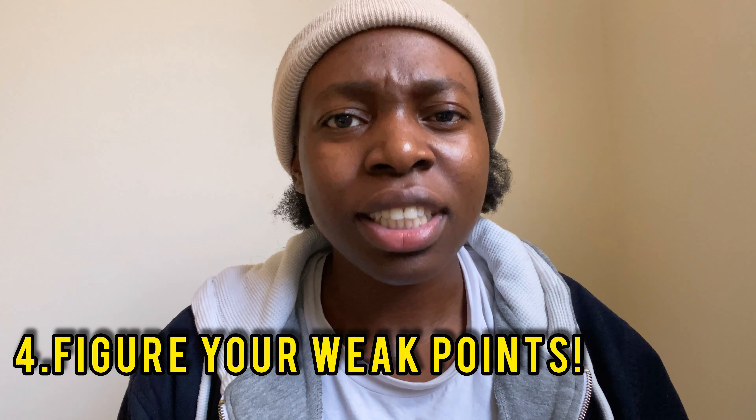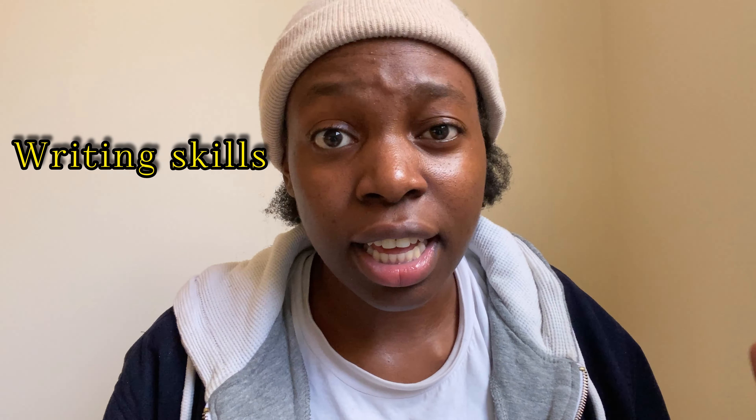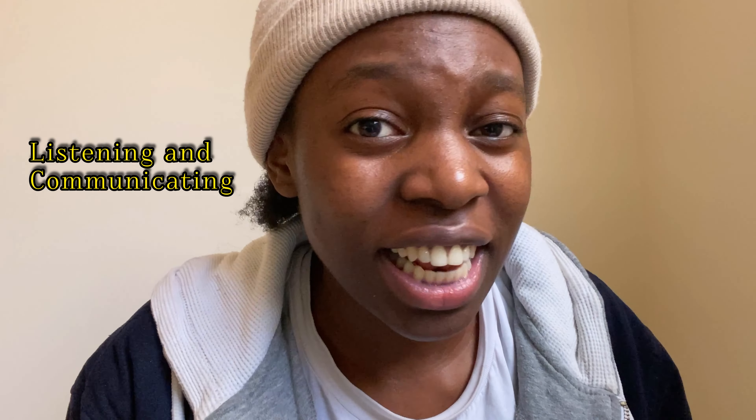The fourth tip is to figure out your weak points in the language. Ask yourself: if you took an English test right now, which skill would you perform worst in — listening, speaking, writing, or communicating? Study efficiently by building up your weakest areas and creating time to work on them, even dedicating whole days to a particular aspect.